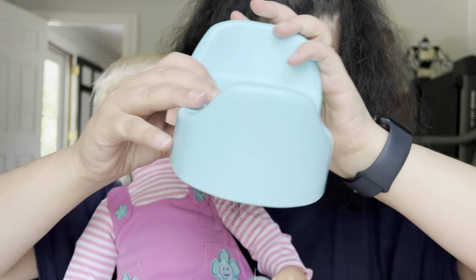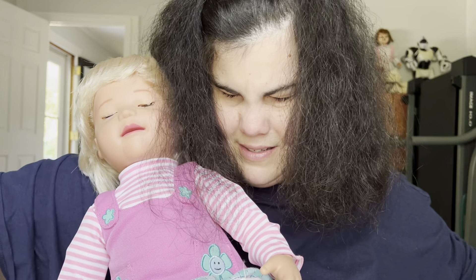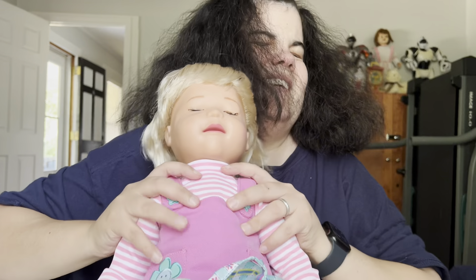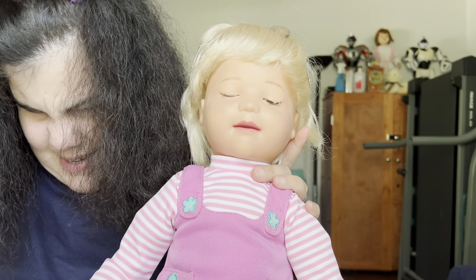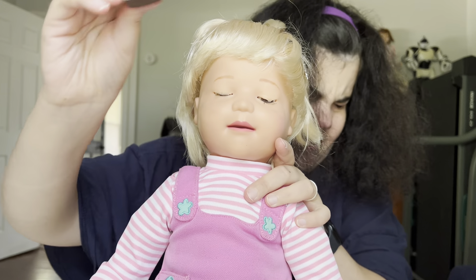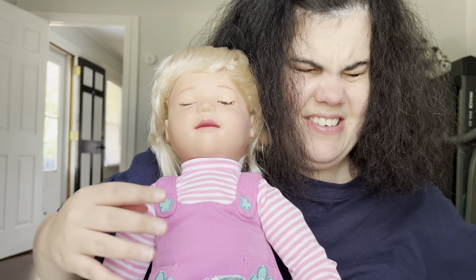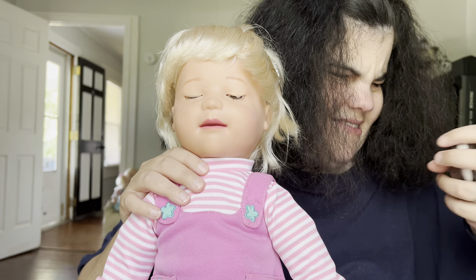She also comes with a potty and a cookie. To wake her up after setup, you can either hug her or squeeze her right hand — I don't think there are electronics in her other hand, although it feels like there might be.